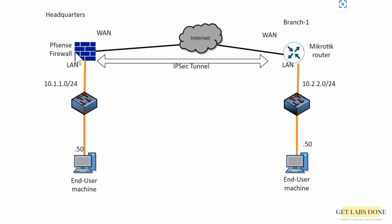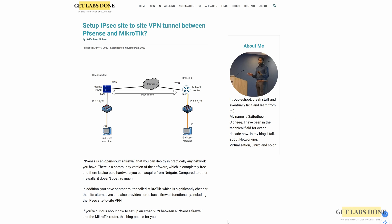We are going to work on this setup where we have a pfSense firewall at the HQ branch that has a subnet of 10.1.1.0/24. We call it branch 1, and similarly on the remote branch we have a MikroTik router that has a subnet of 10.2.2.0/24. At this moment these branches can talk to the internet but not between them. If you prefer a step-by-step guide with instructions, I recommend you check out my blog article linked in the description below.